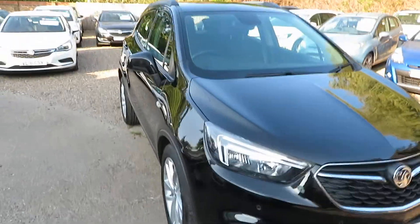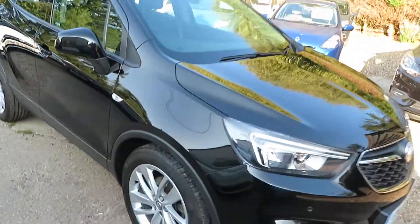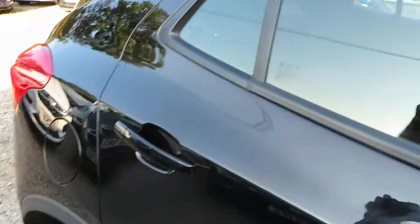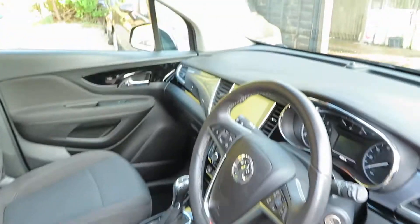Okay, a bit tilting there. So this has just come in — it's a Mokka X 1.4 petrol automatic in the Carbon Flash Black.